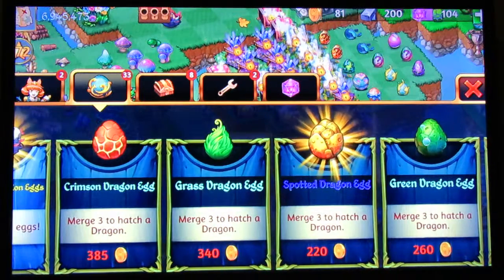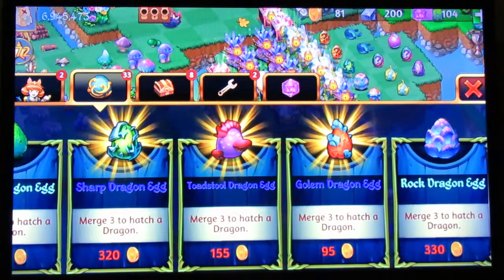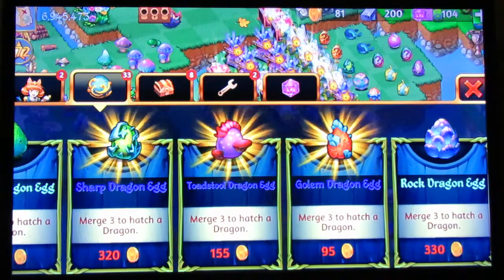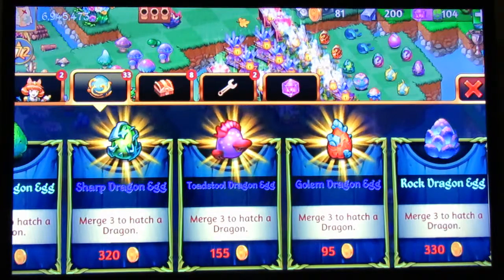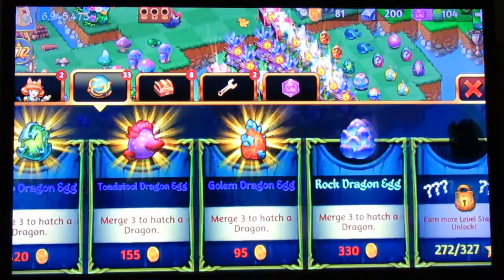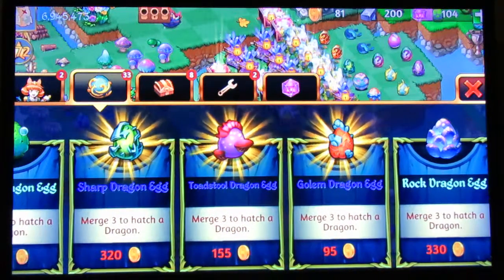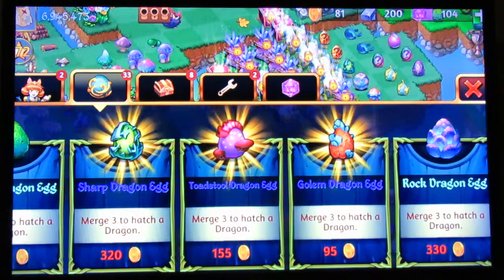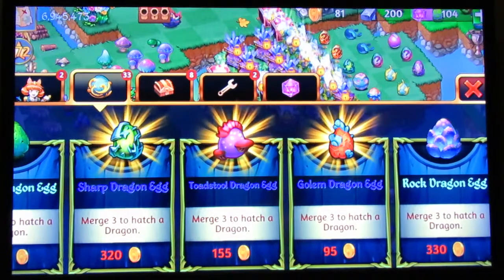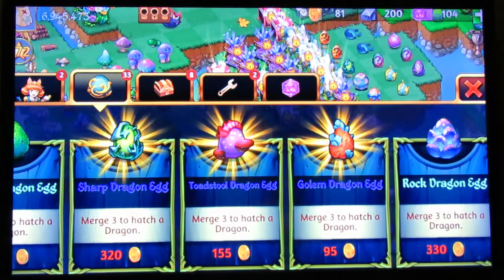The green dragon egg got a design change as you can see. The golem dragon egg did get a design change as well - they showed it off on their social media page, but I guess they're not implementing it just yet. The golem dragon egg is going to have a design change too, and I need to get more dragon eggs. The new design for the rock dragon egg looks great - I'm not going to lie, that looks great. The new golem dragon egg design looks cool too, but they haven't implemented it yet so you can't see it.